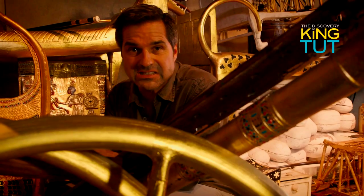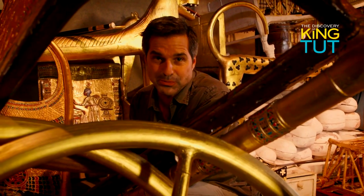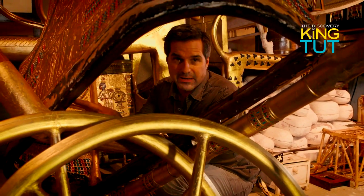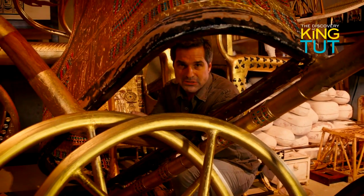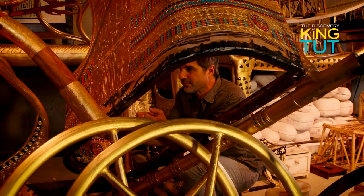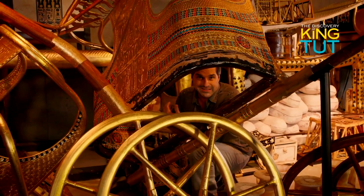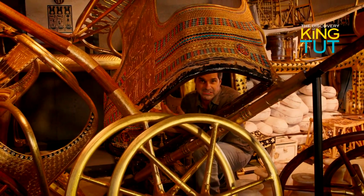However, it seems likely that grave robbers broke into the tomb shortly after the young pharaoh was buried. A number of golden items lie carelessly dumped into a heap in this corner of the chamber. Fortunately, the would-be thieves seem to have been interrupted, because the other contents of the tomb remain just as we see them here.